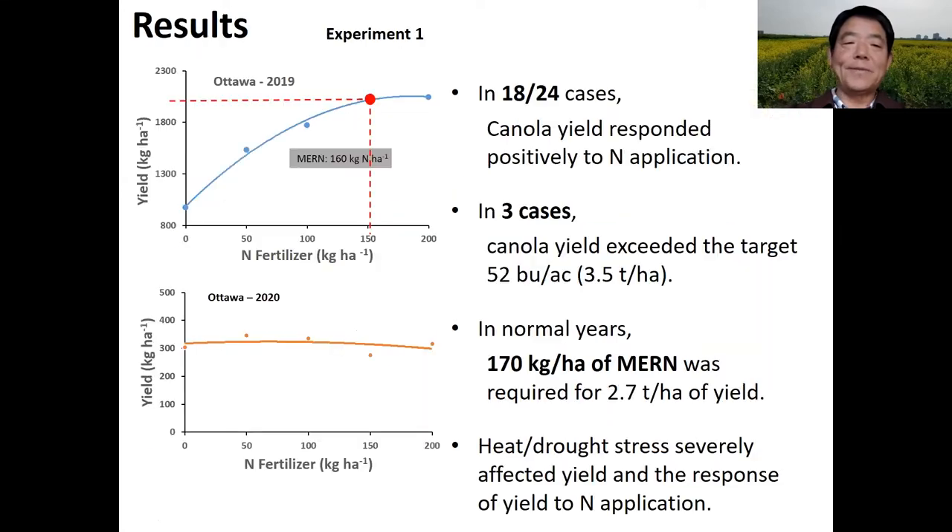Here I just show you some key results. Over the past three years, we found in 18 out of 24 cases, canola yield responded positively to nitrogen application. In some cases, canola yield exceeded the target of 52 bushels per acre or even higher. In a normal year such as 2019, canola hybrids required 170 kilograms per hectare of nitrogen as a MERN to achieve an average of 2.7 tons per hectare yield. However, heat and drought stress — such as occurred at Ottawa in 2020 and the majority of locations on the prairie in 2021 — severely affected canola yield and the response of yield to nitrogen application.